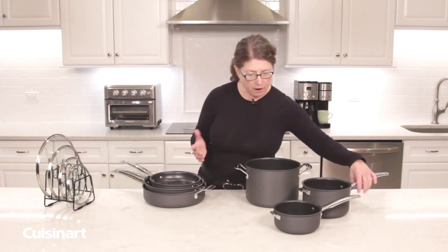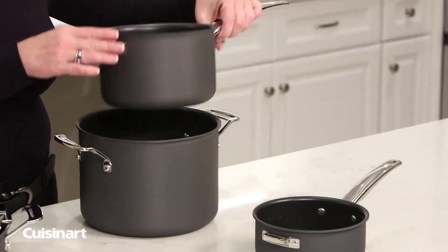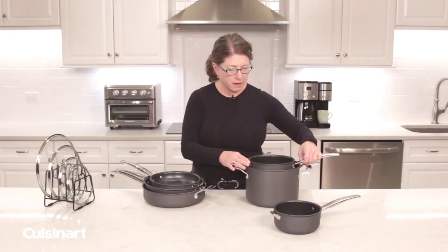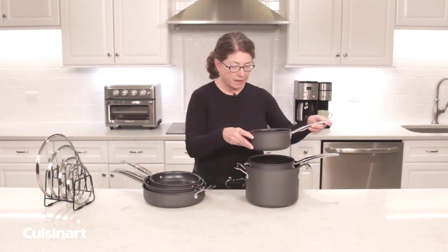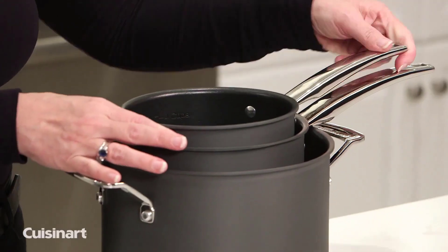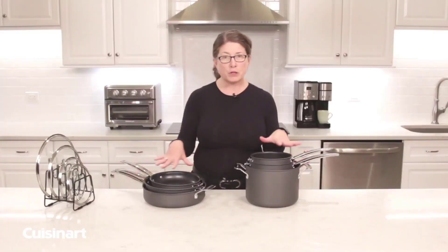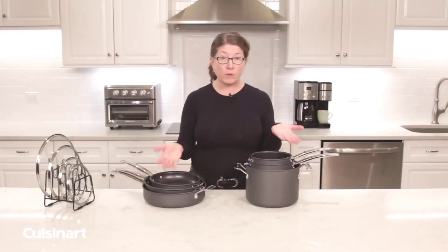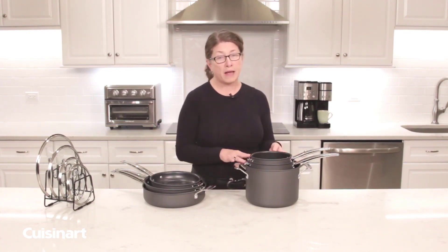These pieces here are meant for steaming, simmering, and creating sauces, and you'll notice how they also nest together really nicely. They're hard anodized and also have nonstick. You'll notice how much less space they take up, your cookware is really organized, and you know what stack to reach for depending on what functionality you're doing.